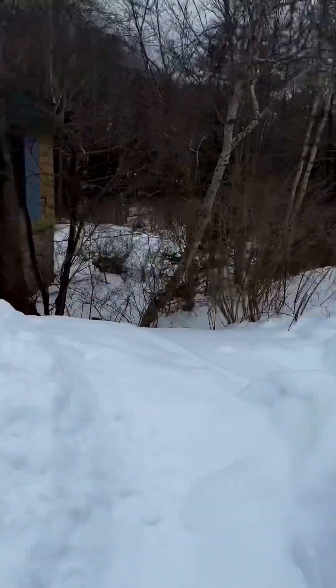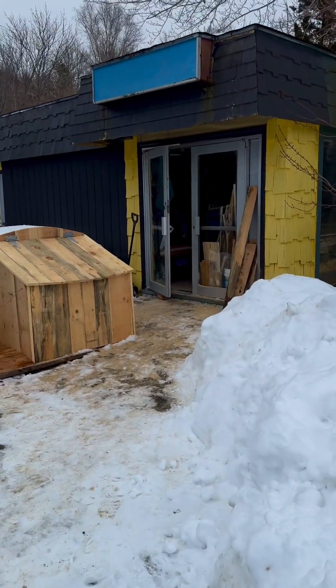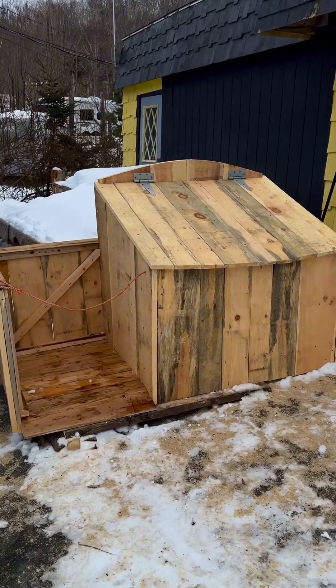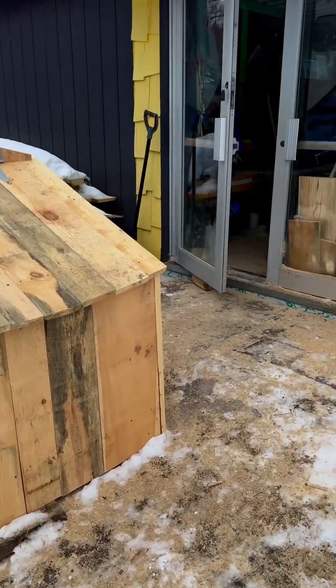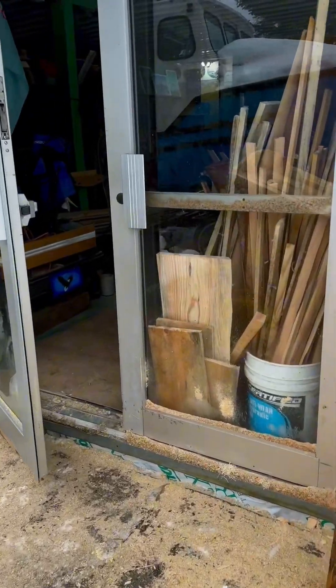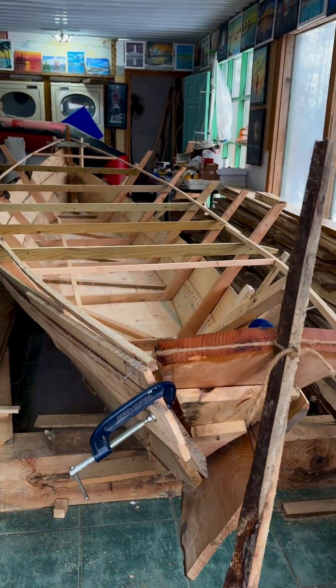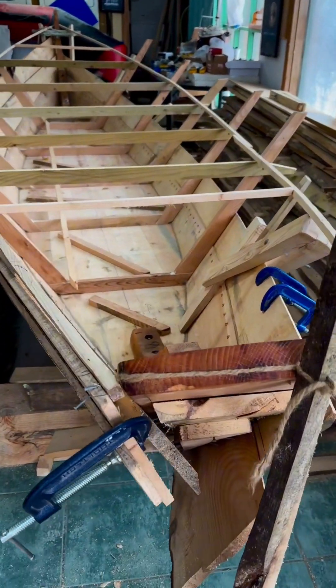I stopped to get the mail and I see Stephen's door is open. He must be making those garbage bins — I must go find out. What are you doing? You're in the construction business now? Making... Whoa! What's this? Wow! A dory!